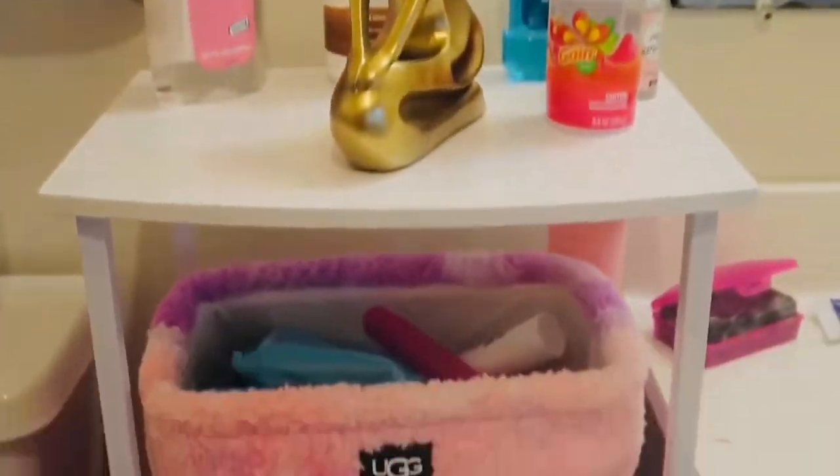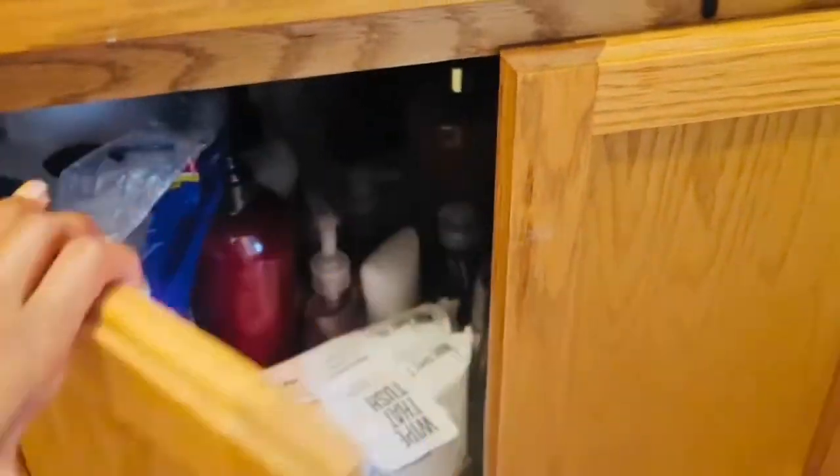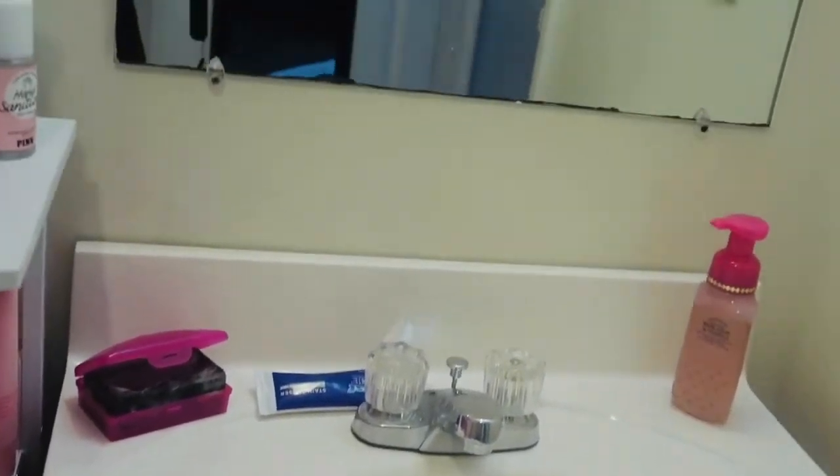Then this little white shelf — it's got all my pads and stuff, hair stuff. Under here we got just regular basic extra stuff. And yeah, this is my sink — it's pretty cool. The mirror is nice too.